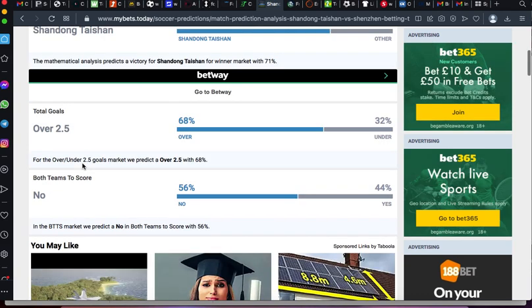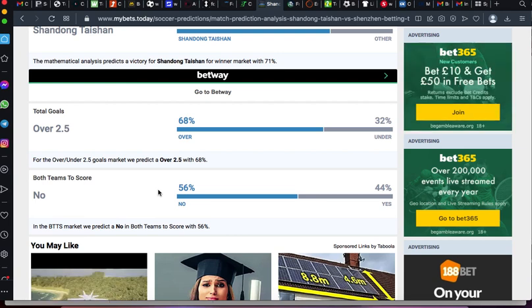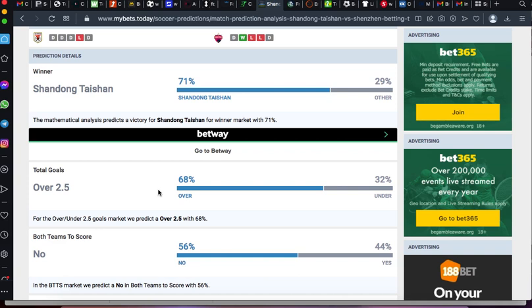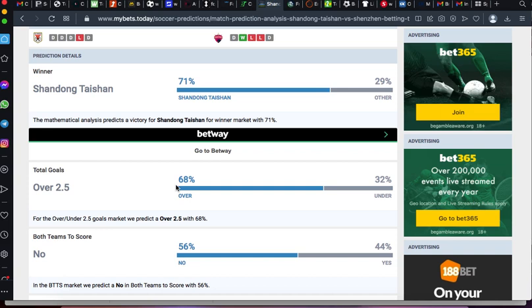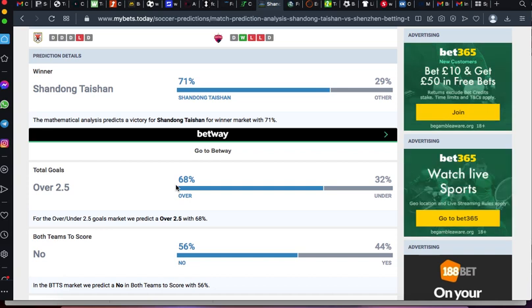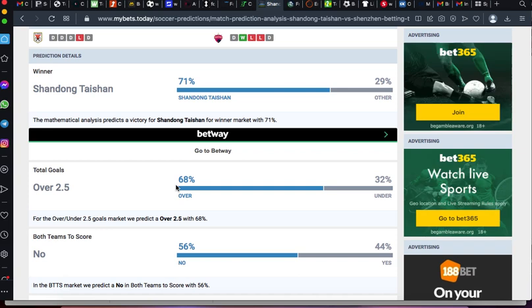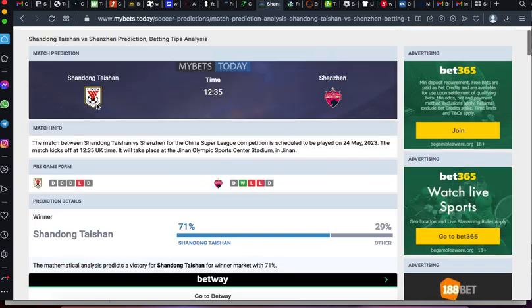If you scroll down, both teams to score is 'no' at 56 percent, meaning it is more likely that only the home team will score. Since over 2.5 has a 68 percent chance, which is very high, I will go and choose over 1.5 to be safe. Definitely if over 2.5 couldn't happen, over 1.5 will happen. Due to this website's analysis showing more goals could happen, I will not doubt — I just go for over 1.5 whenever they give over 2.5. It is very simple.